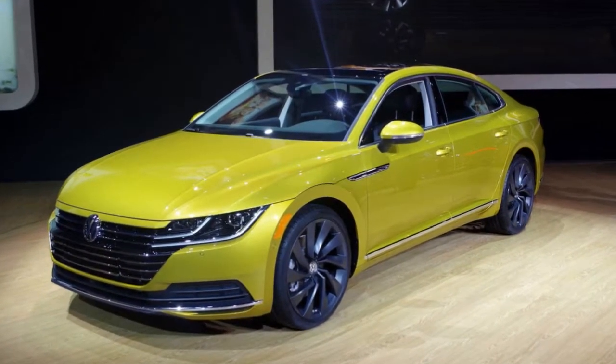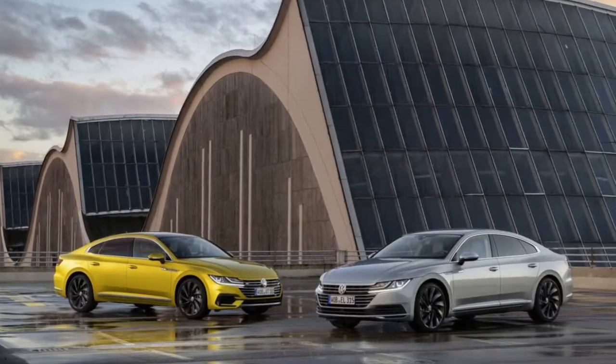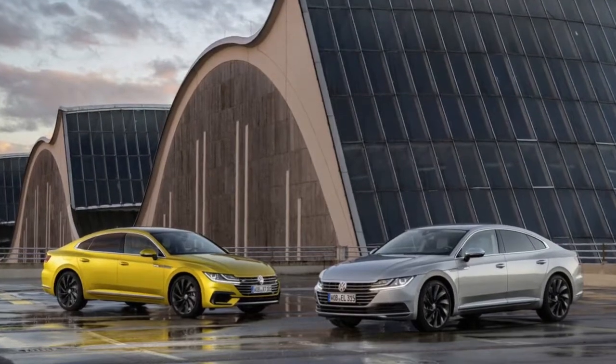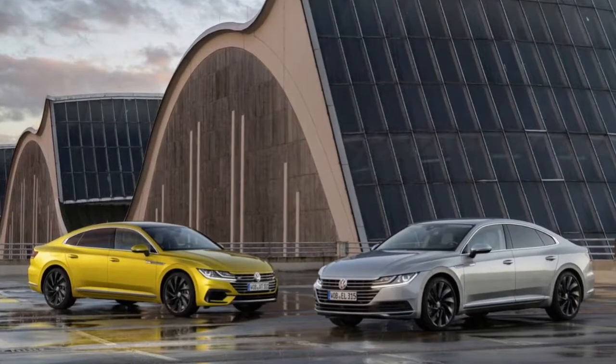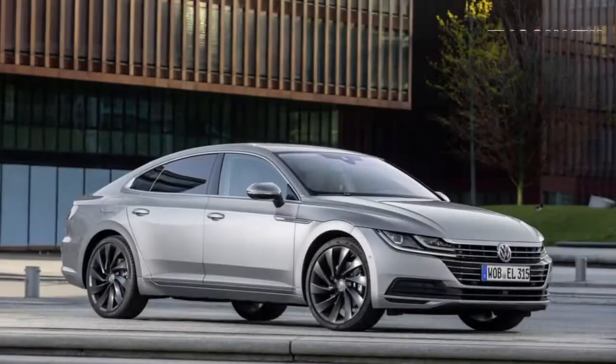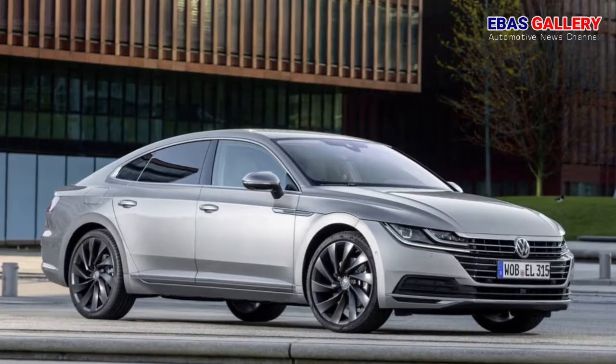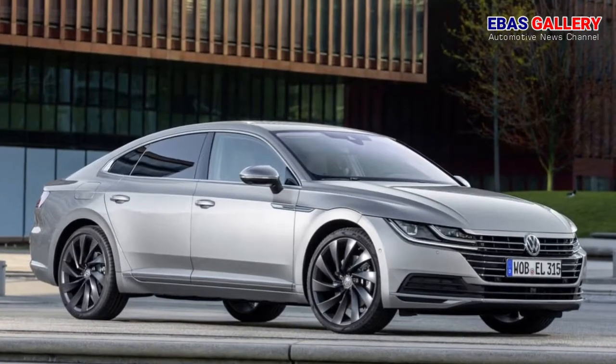The Arteon is Volkswagen's brand shaper, said Henrik Woebken, CEO of Volkswagen's North American region. This car is the spiritual successor to the CC, but it is bolder and faster. Arteon has the style and performance of a luxury Gran Turismo for about the price of a fully loaded midsize sedan.